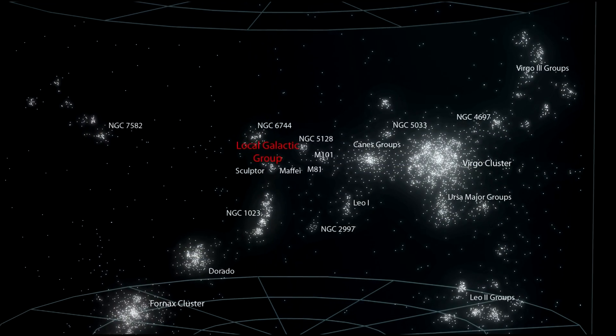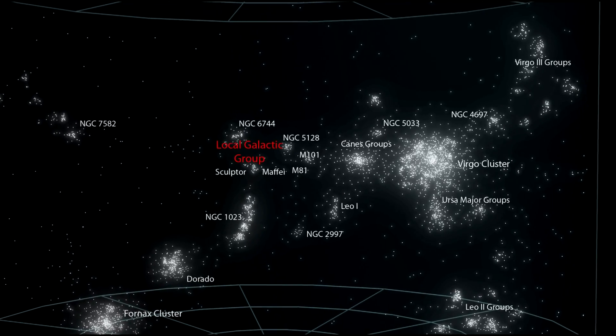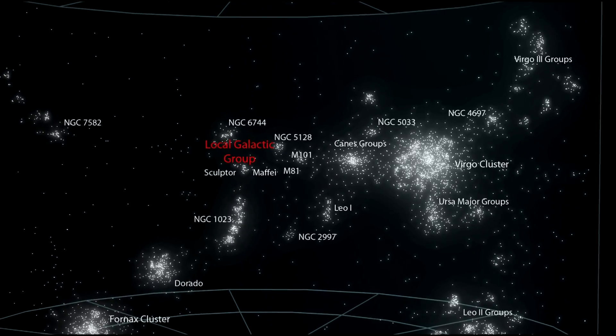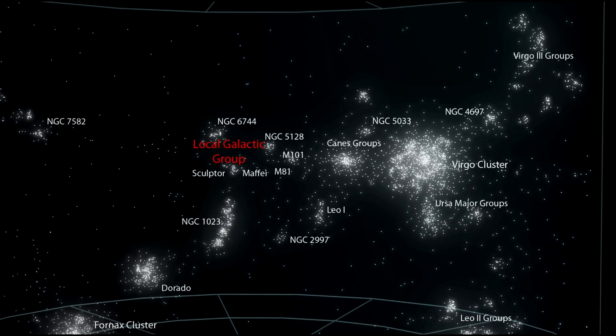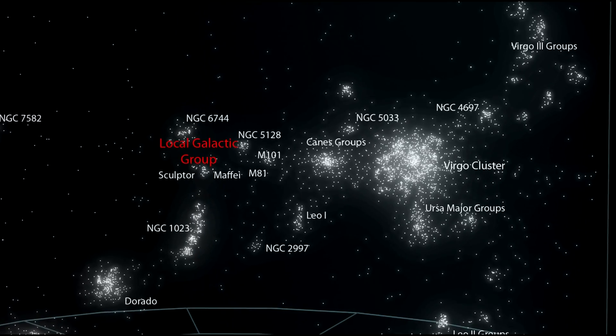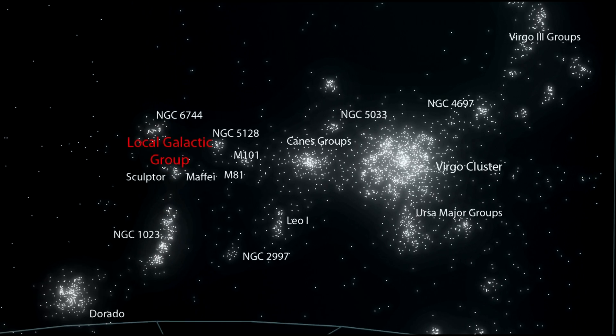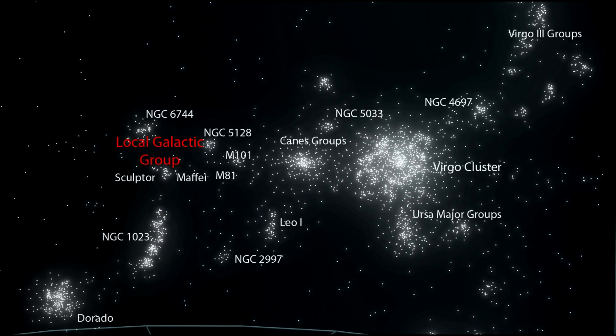Here, we have just seen a few of the galaxies in the vast Virgo Supercluster. But Virgo is only one of millions of superclusters in the observable universe. In the next segment, we'll take a look at our local group of superclusters.